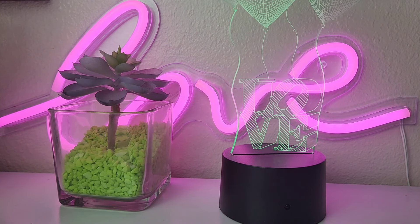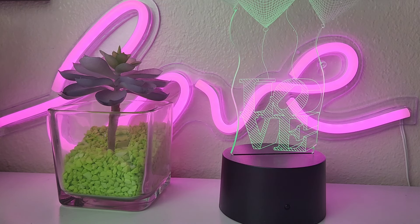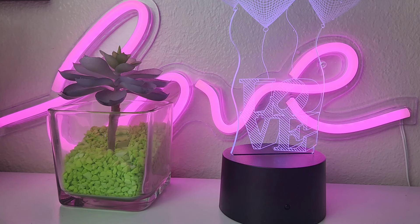Hey girl, welcome back to the channel. Tonight we're just going to be talking about long-lasting perfumes. I wanted to share with you guys the ones I have in my collection, ranging from lowest in price to a little bit more pricey. But if you're looking to start your collection and you're looking for long-lasting, I've got some for you.